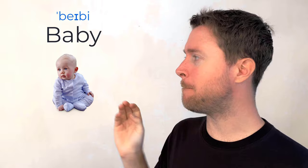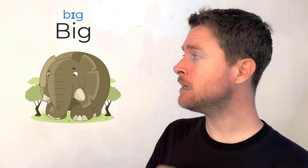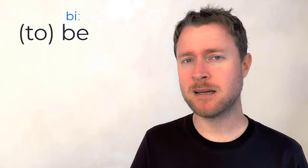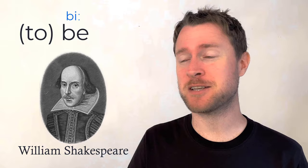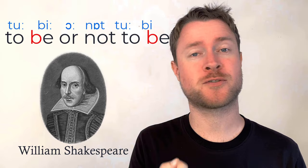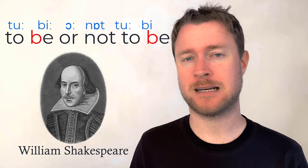The B sound at the beginning of words: you'll find it in things like 'baby' — two B's in there — 'big,' 'between' — a very common word — and the most common verb 'be.' You might know the famous Shakespeare line: 'To be or not to be, that is the question.' Also in words like 'back' and 'better.'